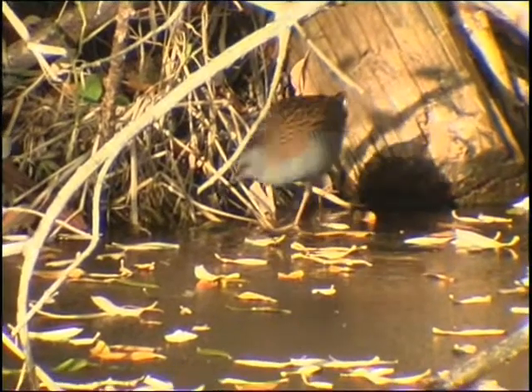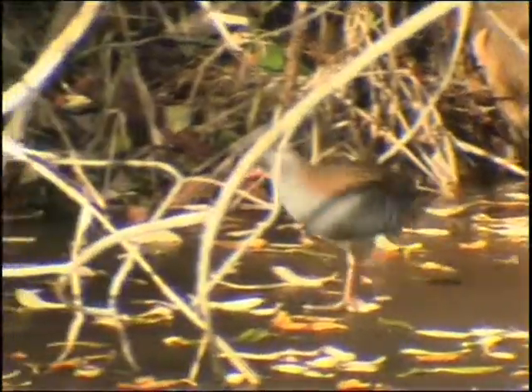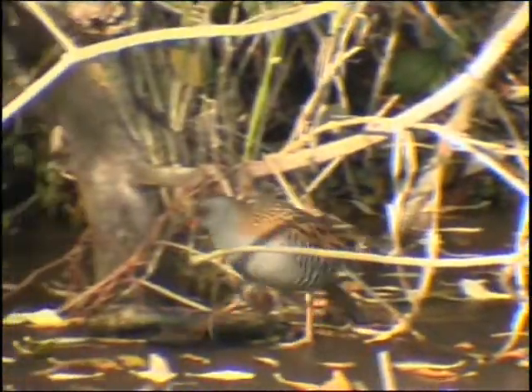The water rail is an elusive member of the Rallidae family. They usually hide away in the undergrowth and are generally heard rather than seen.